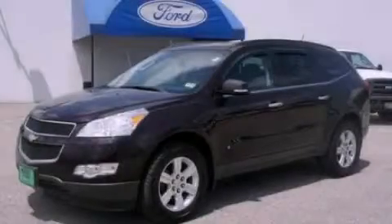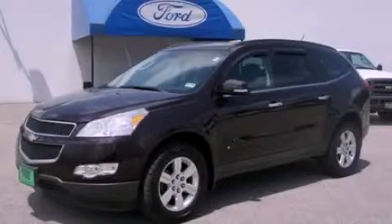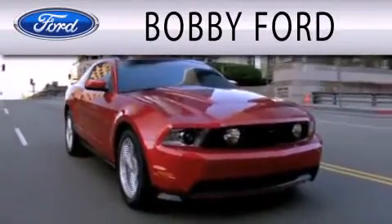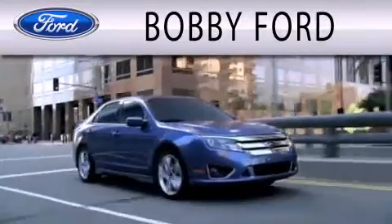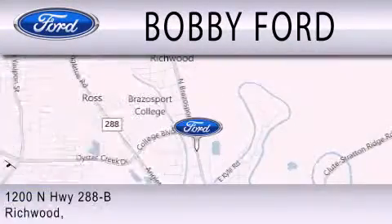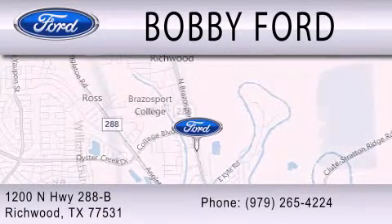We hope you found this video informative. Please contact us today. Bobby Ford is dedicated to doing everything possible to ensure that the experience you have selecting your next vehicle is as pleasant as possible. We are located at 1200 North Highway 288B in Richwood.